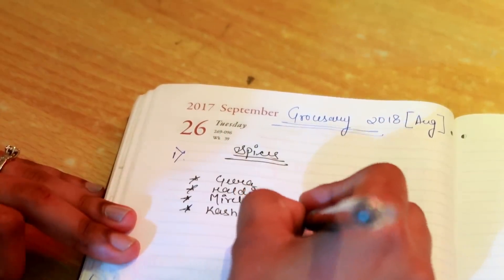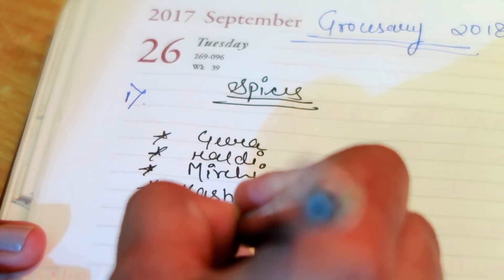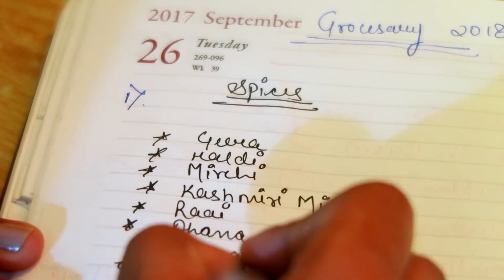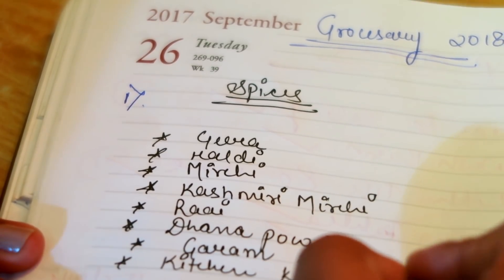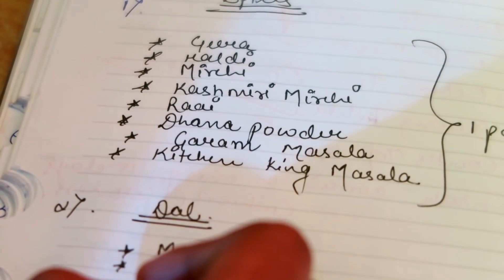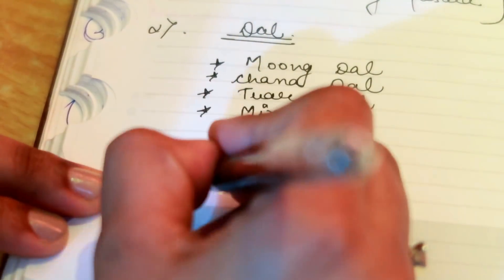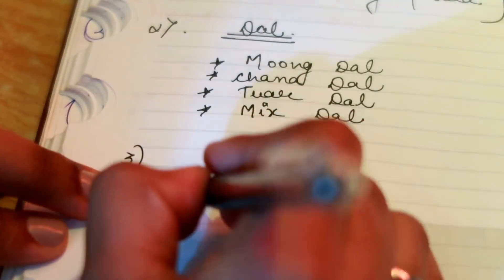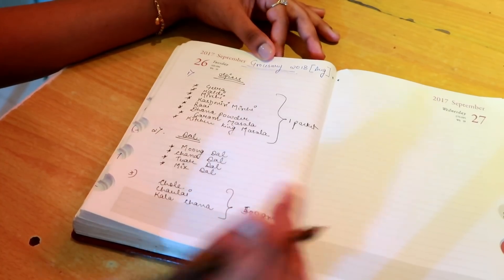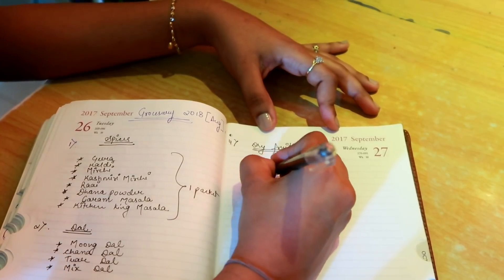Before going grocery shopping, my first and important point is to note down every single thing I need in a category. Like in the spices category I mention all spice items, then eatables like daal I mention separately. This way, when I go to the spices section, all my spices get picked up there and my checklist gets completed quickly. No items get mixed up or added extra. I make separate category sections which makes my grocery shopping smoother and simpler — I suggest you do the same.